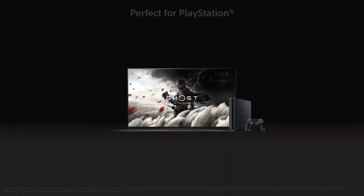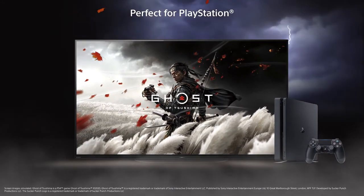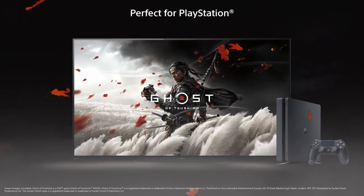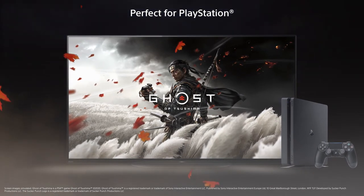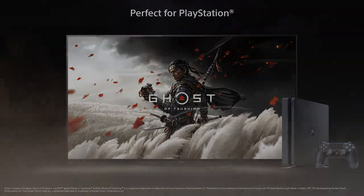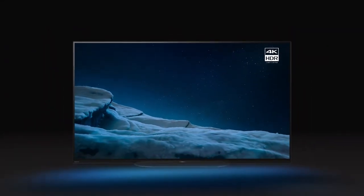The A9 is also perfect for PlayStation. Using advanced picture and audio technologies, Sony Bravia brings games to life, delivering vibrant, vivid visuals with three-dimensional atmospheric sound. Premium picture, premium sound, premium design.